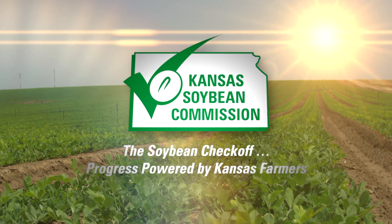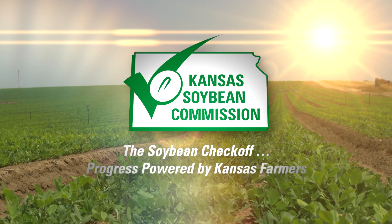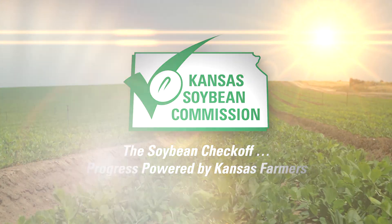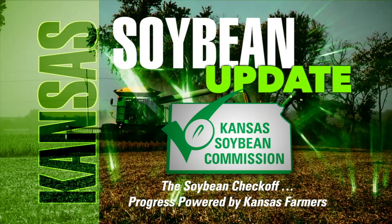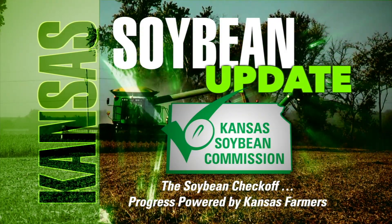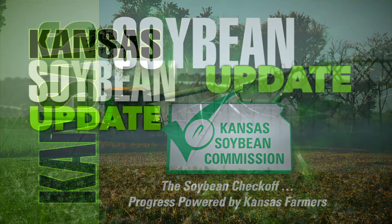This segment brought to you by the Kansas Soybean Commission. The Soybean Checkoff — progress powered by Kansas farmers. Welcome back to Farm Factor and the Kansas Soybean Update, brought to you by the Kansas Soybean Commission. The Soybean Checkoff — progress powered by Kansas farmers.